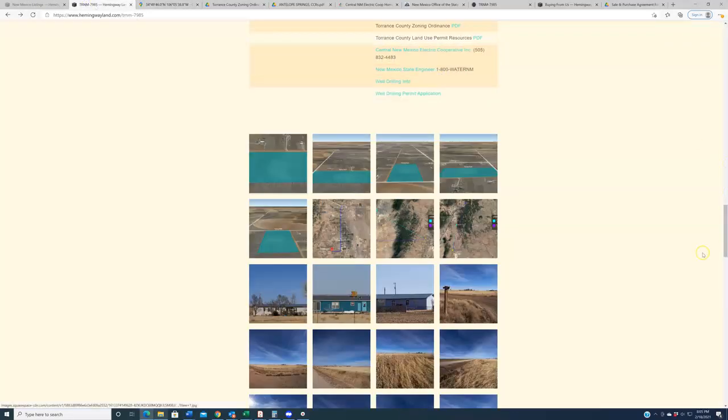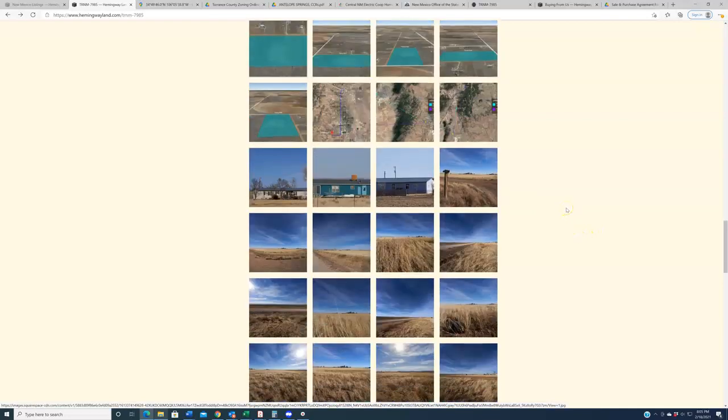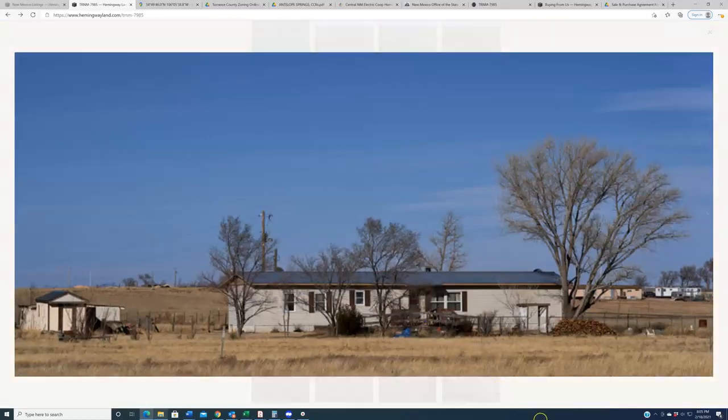We always recommend reaching out to local utility companies to talk to them. Central New Mexico Electric Co-op is the utility company that services this region — their contact information is included on the listing page; click the link and it will take you to their website. Also, because a lot of you have been requesting this information: cell signal in the area was very good — our photographer confirmed that.